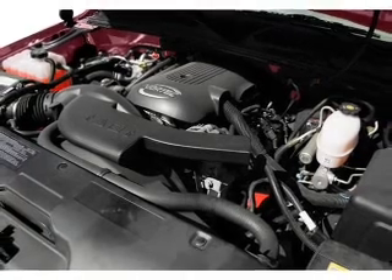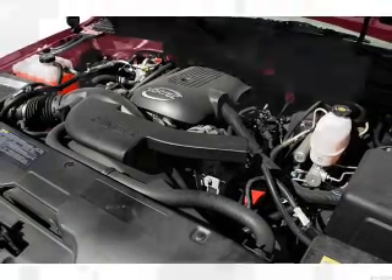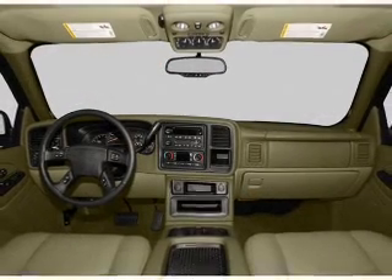Also included are power mirrors, an alarm system, an AM/FM stereo with a CD player, and an adjustable tilt steering wheel.